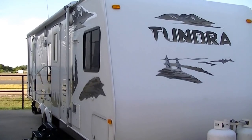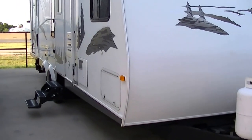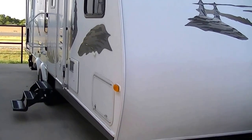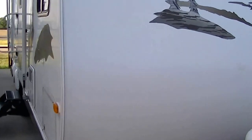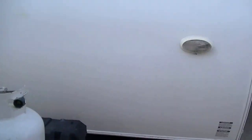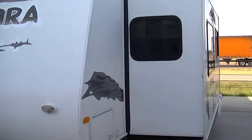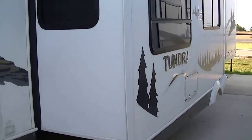Howdy, this is Bob Barker, your RV guy extraordinaire, out here at Budget RVs of Texas this morning to give you your exclusive tour of the half-ton towable bumper pull Tundra. 32 foot of camping fun and excitement. This is a two-slide bumper pull, perfect for the family of six to get on the road to fun and excitement.